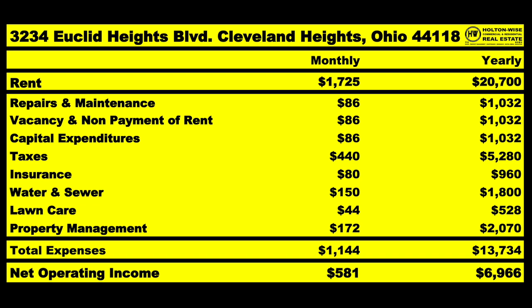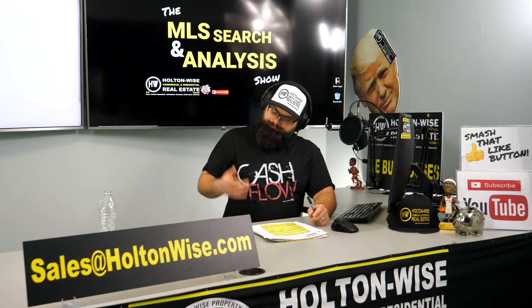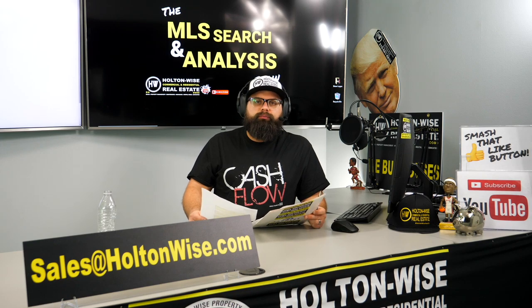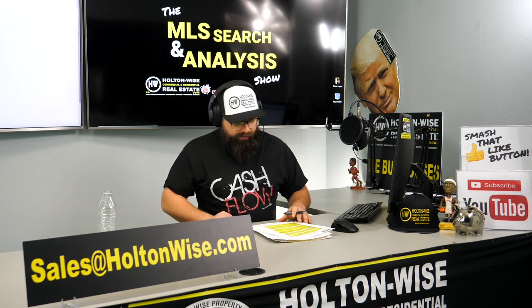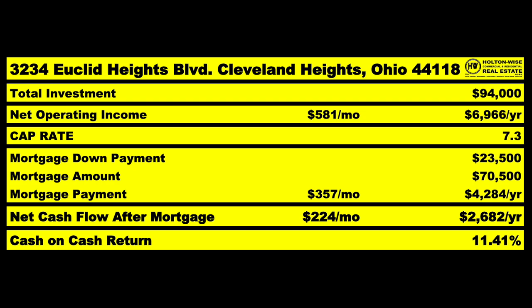The NOI should pencil out to an average of $581 per month or $6,966 for the year. If everything went well and you purchased the Garfield property, you only spent $20,000, which means you've got $35,000 left — you can buy both. Doing this one with the mortgage, you'd only need to spend $23,500, making the mortgage amount $70,500. After paying off that mortgage at $357 a month ($4,284 a year), you'd have $224 a month in free cash flow or $2,682 per year — that pencils out to an 11.41% cash-on-cash return or a 7.3 cap.